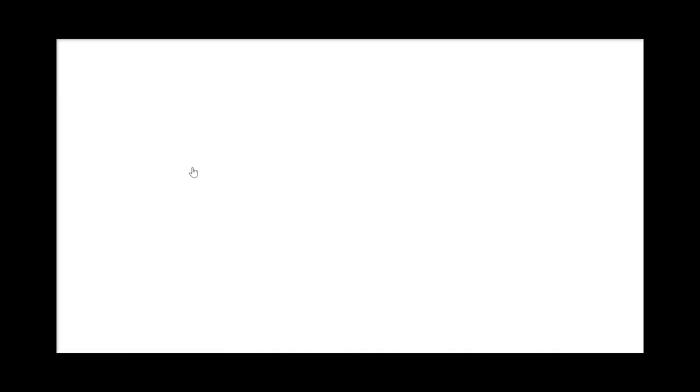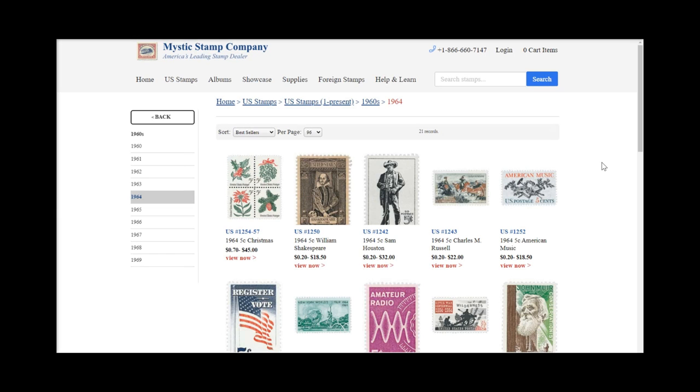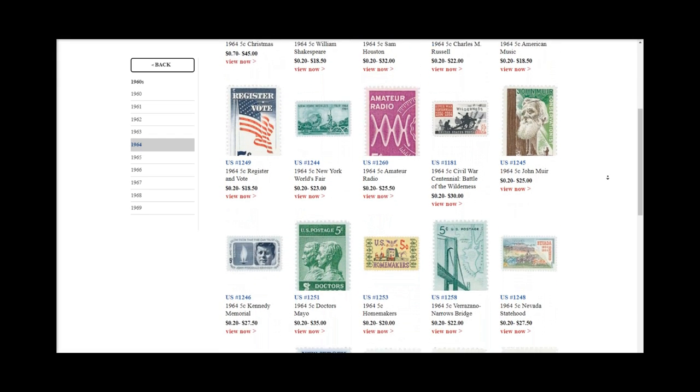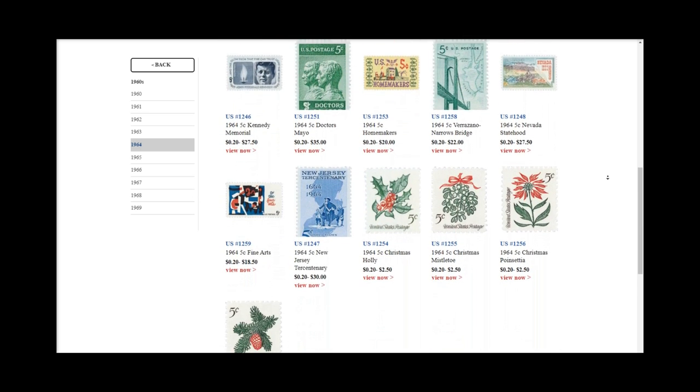Go to www.mysticstamp.com and on the front page you'll see Benjamin Franklin, US Scott number one. Click on him and you'll be taken to Mystic Stamp's full US stamp catalog. You can pick whatever decade you want to start with — say the 1960s — and even narrow down to a specific year like 1964.